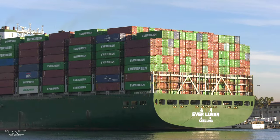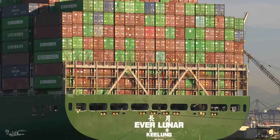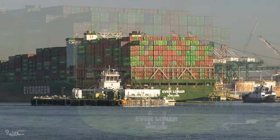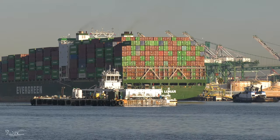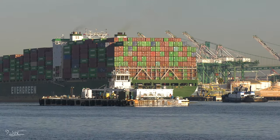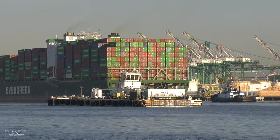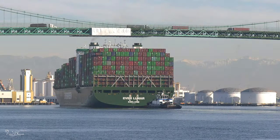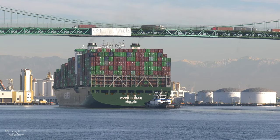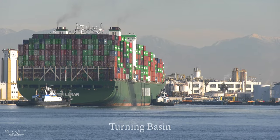The smaller barge and tug passing helps give scale to how really large these container ships are, passing under the Vincent Thomas Bridge. Ever Lunar has arrived at the turning basin where the main channel ends and the east basin channel begins.